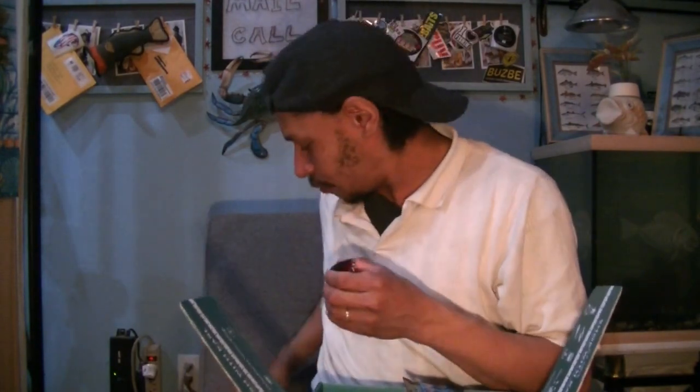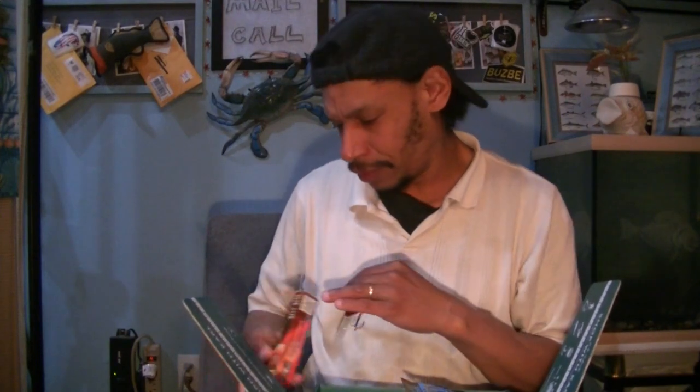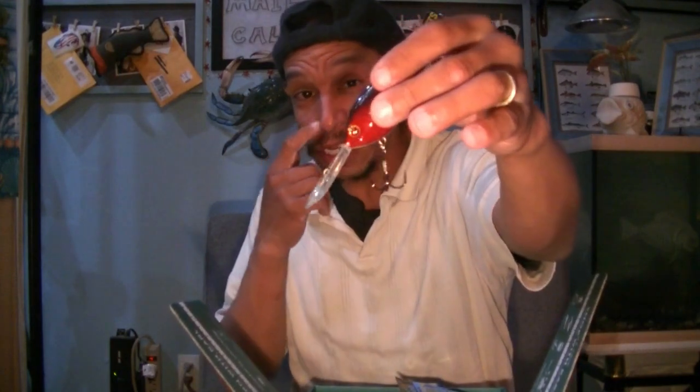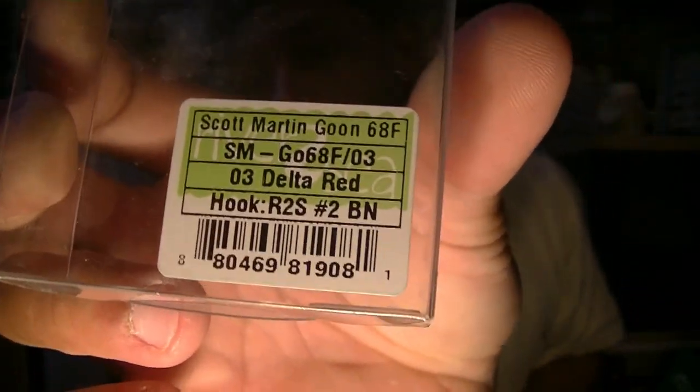Let's see what the diving characteristics on this are. I've got the 2-5/8-inch size and 15/16ths ounce weight but no listed diving depth. It's certainly not a shallow runner. I'm going to assume 68F means 6 to 8 feet diving depth — it's certainly not going down 68 feet. You can see the Scott Martin signature on there. It's a good winter bait. It dives deep, it's a bright red color, good for stained and muddy water.